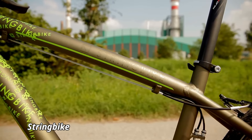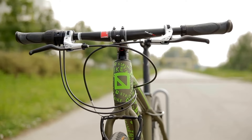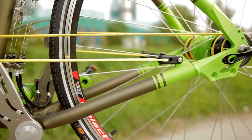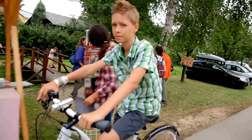String Bike. The String Bike is an inventive bicycle that replaces the traditional chain with a unique system of strings and pulleys, offering a smoother and more balanced ride. This design helps reduce strain on your joints and provides better control over the bike, making it a comfortable option for many riders.